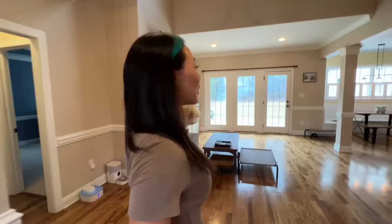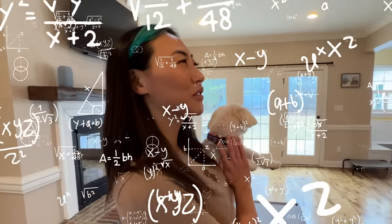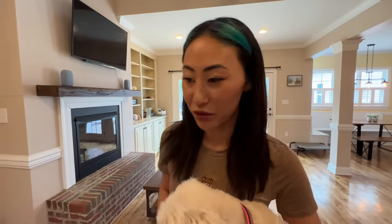My house has like a little farmhouse vibe. It has five bedrooms and four bathrooms. I'm still getting used to it because I just moved in a week ago. I'm still working on a lot of things, but I'm gonna show you guys my master bedroom.